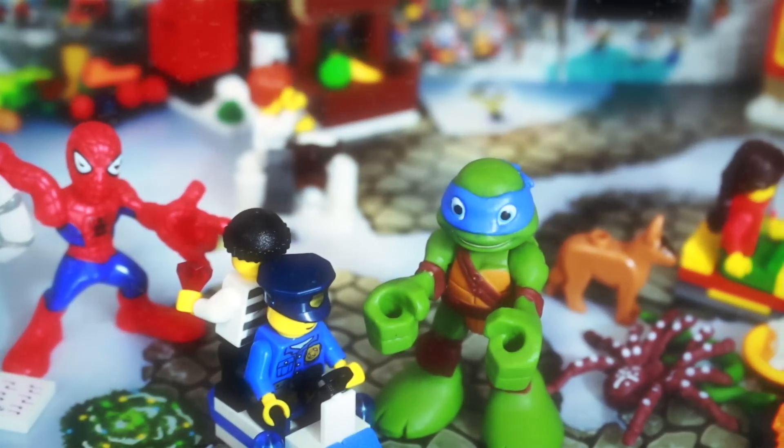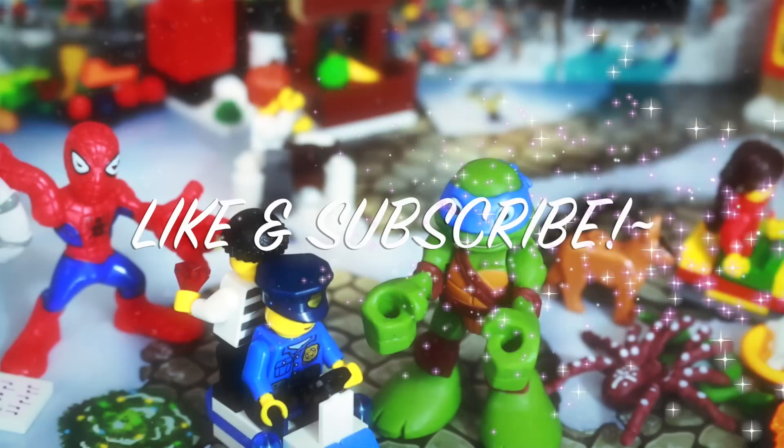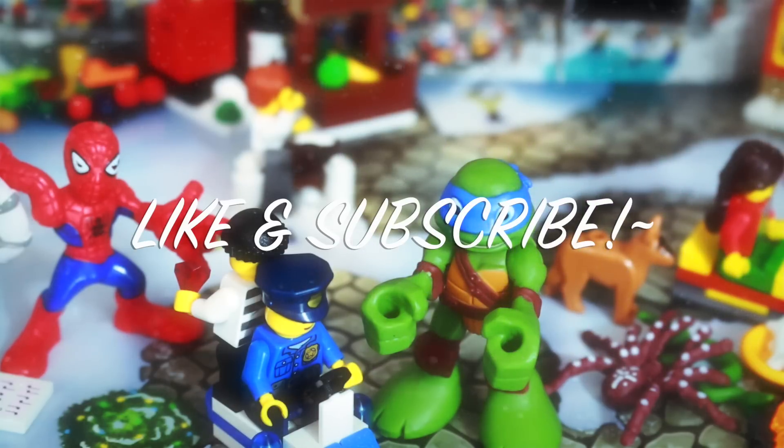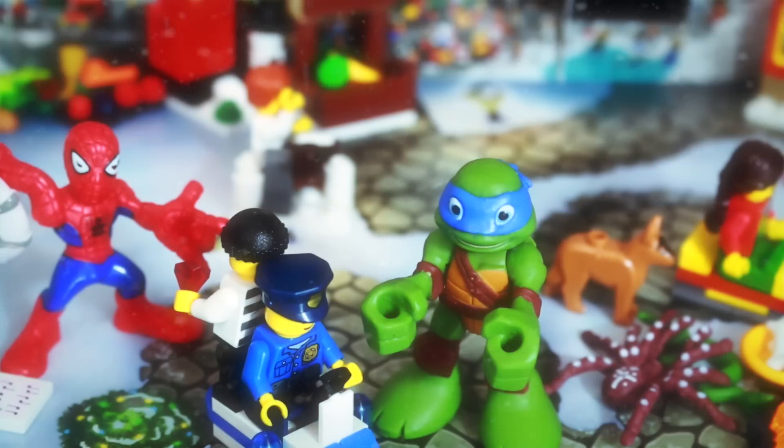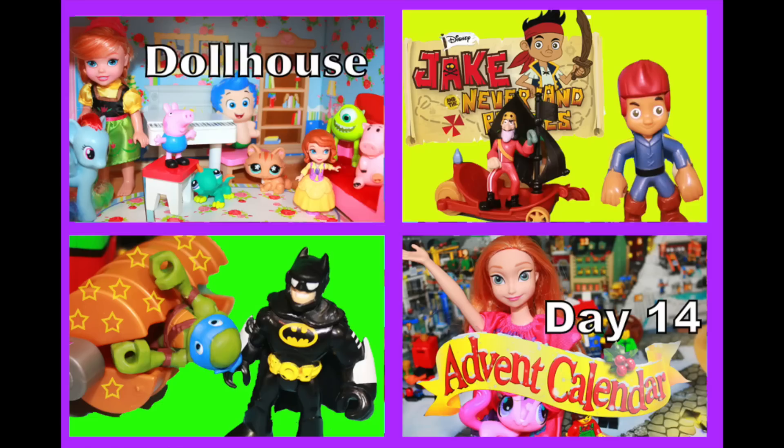Thanks for watching! Please remember to write down in the comment section what you liked the most, because I really want to know. Remember to click like and come back to my channel tomorrow to see what other fun surprises we get. Goodbye and have a great day! Thanks for watching — please click on any of these four pictures to watch another awesome video, and please tell your friends about my channel. Thank you!